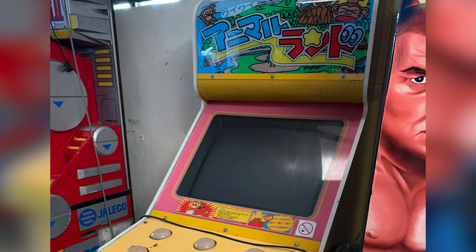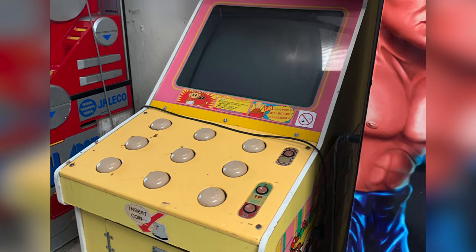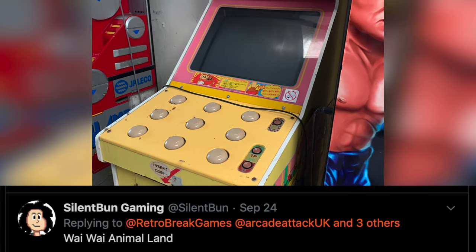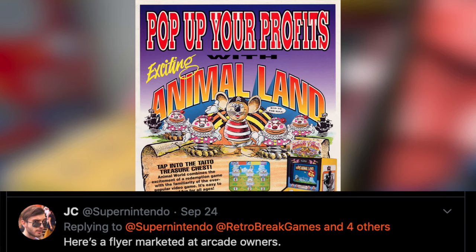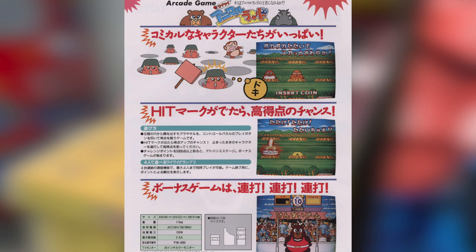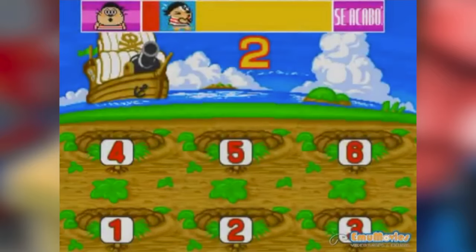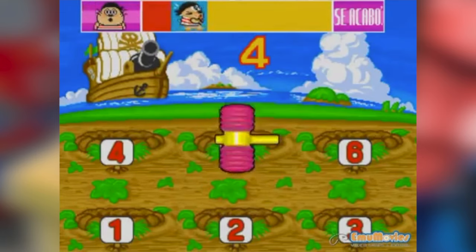Now for a really weird one — I had absolutely no idea what this was. All I knew was that it was from Taito, so I put it out on Twitter and some friends managed to tell me it's a game called YY Animal Land, or Excitin Animal Land, or Animal Land Junior — it goes by several names. They also found some flyers for it. The game itself looks like a whack-a-mole style game, maybe a bit like WarioWare or Point Blank, and the only thing I really noticed about it was how annoying the sound effects are.